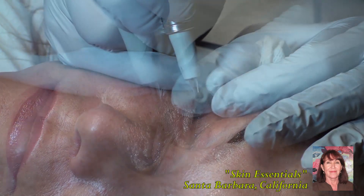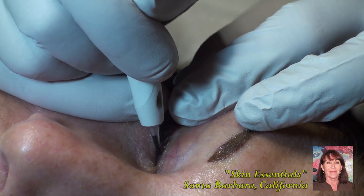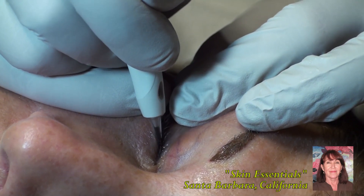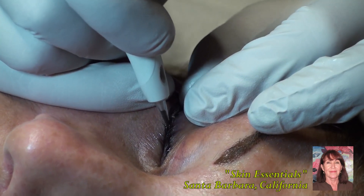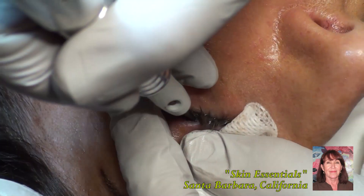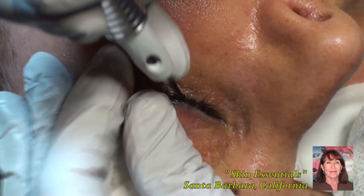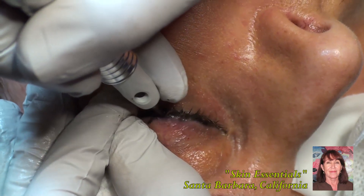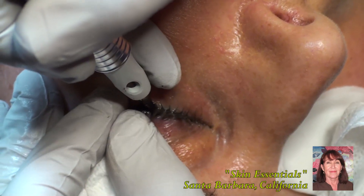I'm using a digital machine, which you can think of as a cruise control on a car — it senses bumps and speeds. This machine keeps the needle at a constant, even speed. If there's an irregularity in the skin, it senses that and keeps the needle at the same level. That makes all the difference in the world for comfort, as well as the end result and the beauty of the procedure.